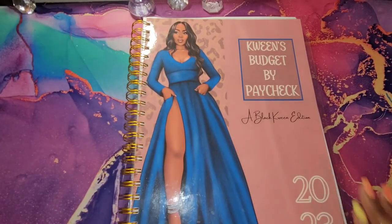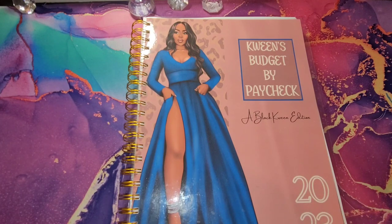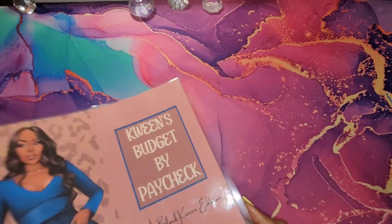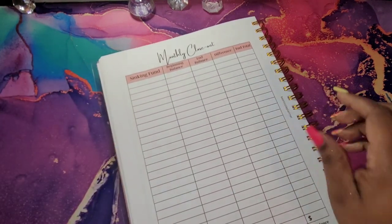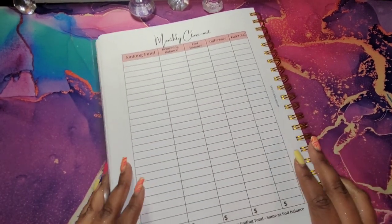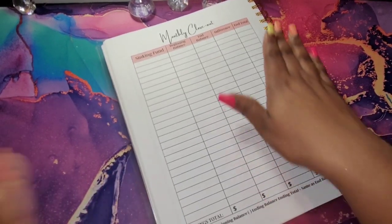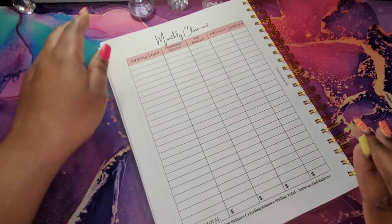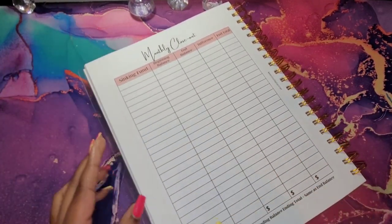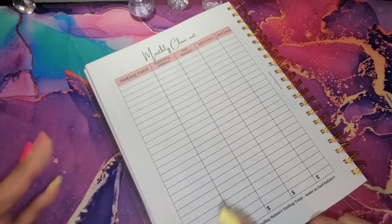I will be using my Queen's Budget by paycheck to do my monthly closeout, so let me do a flip through for February. How is everybody doing? I hope everybody is doing well — all is well my way, no complaints at all. I hope you guys are having a fabulous day. We are going to jump right into this — I am going to get my categories filled in.